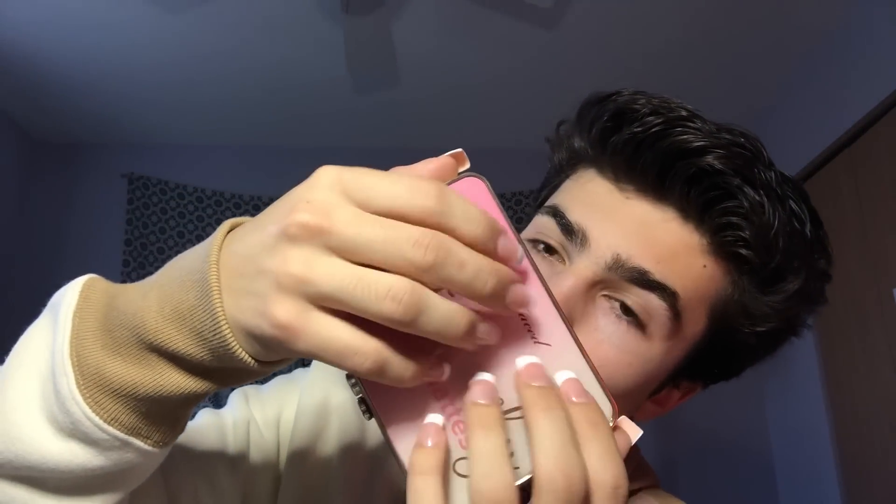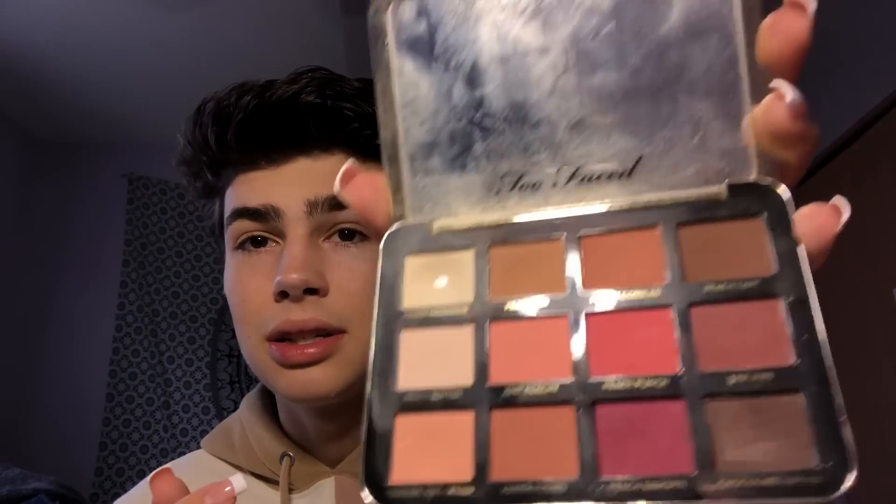This is the Too Faced Just Peachy Mattes palette. I really need to get a proper camera and tripod because I'm literally filming with my phone and a $20 Amazon ring light. This palette does not blend at all, and that's all I have to say about that.